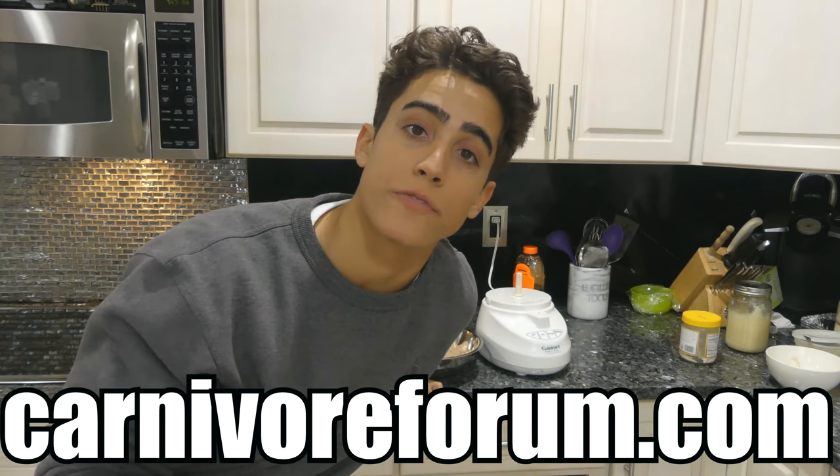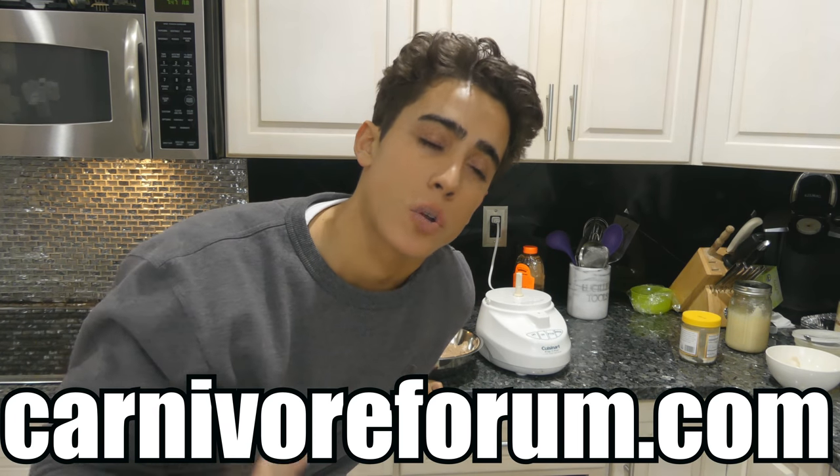Thank you guys for watching. Please like, subscribe, hit the bell icon, and share the video if you can. Down below is my Amazon shop with products you can use to make this. My Patreon is a great way to get personalized support and support the channel. My friend and I just started CarnivoreForum.com — we're trying to get the carnivore community together with a centralized hub where people can ask questions. I also have Twitter and Instagram. If you want to reach out for one-on-one consultations, you can email me at FrankATufano@gmail.com or through Frank-Tufano.com.